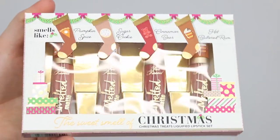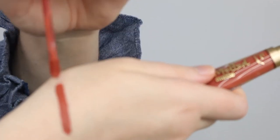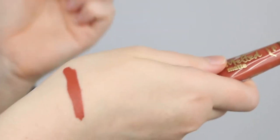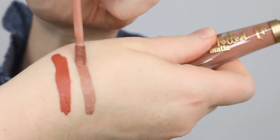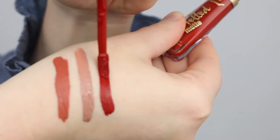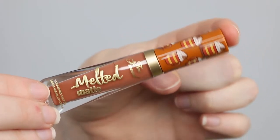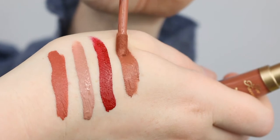First I grabbed the Too Faced The Sweet Smell of Christmas Treats liquefied lipstick set. This comes with four of their melted matte liquid lipsticks: Pumpkin Spice, Sugar Cookie, Cinnamon Bear, and Hot Buttered Rum. Cinnamon Bear is like a burnt red, and then we've got three nude colors — Sugar Cookie being the lightest, Pumpkin Spice is like an orangey nude, and Hot Buttered Rum is more like a mauve nude.